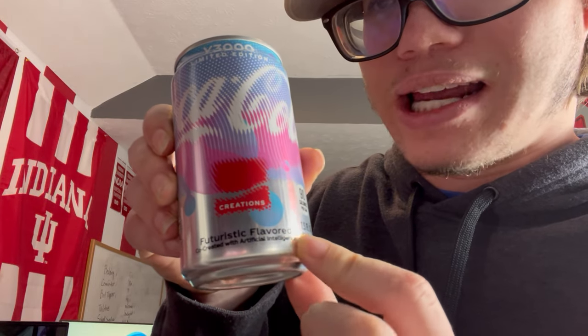Let's go ahead and give this a taste. At the bottom I didn't notice that — it says futuristic flavor, co-created with artificial intelligence. So technically what they're saying is robots are going to make our soda now. The whole world will be run by AI. That's pretty cool. Not.